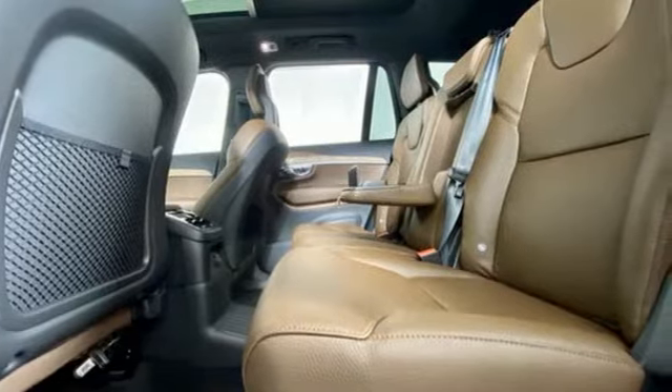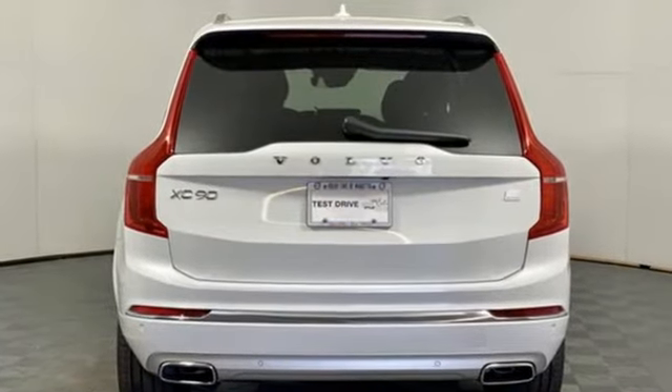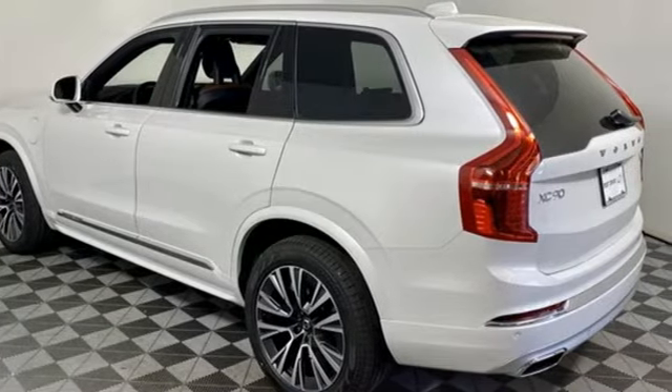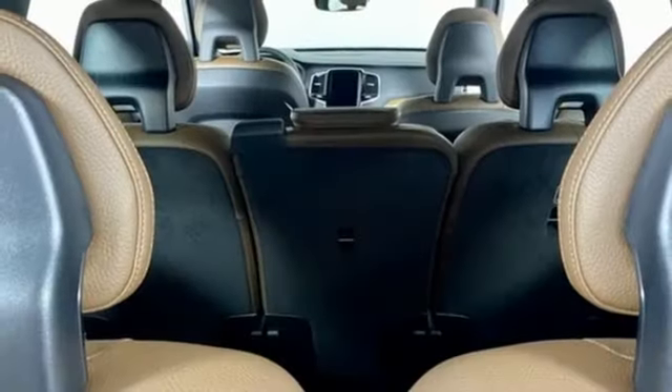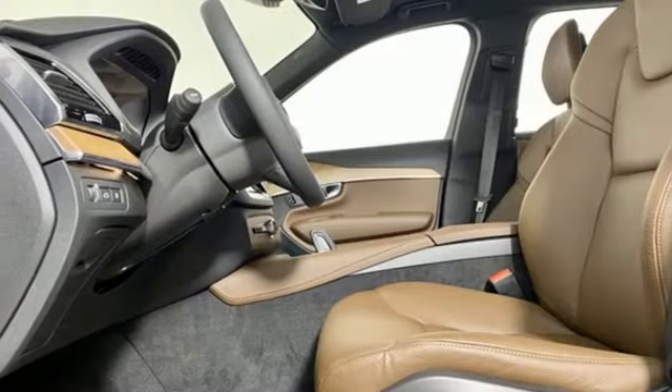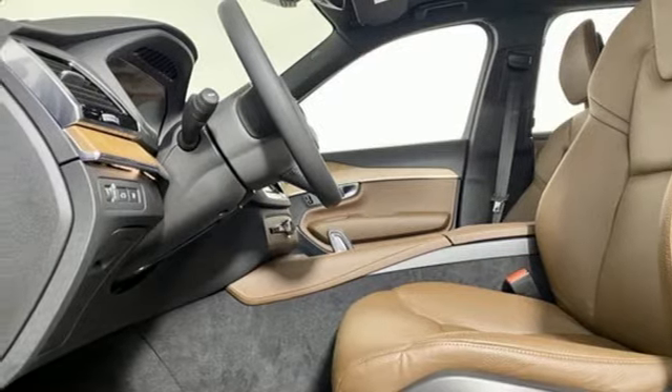A great vehicle is comprised of great features like these: automatic transmission, four-wheel drive, integrated navigation system with voice activation, refrigerated box located in the console, front heated leather bucket seats, auto-dimming rear view mirror, and streaming audio.